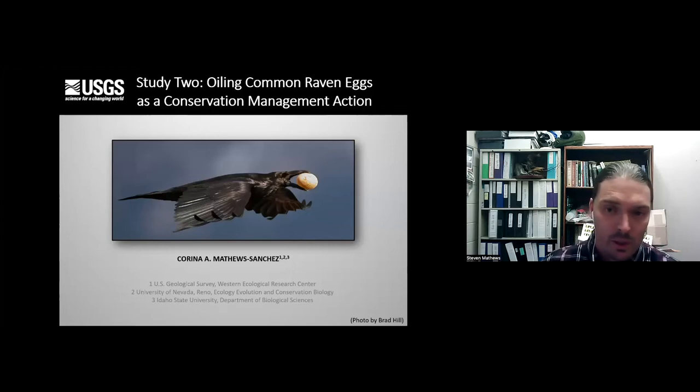Now I'm going to switch topics and talk about how we're helping our Long Valley population, which is one of the core populations in the bi-state. This is the master's work from Karina Matthews Sanchez - Karina is actually my wife. Common ravens are a predator of several threatened species in Western North America, including snowy plovers, California condors, greater sage-grouse, and desert tortoises. For sage-grouse, they really go after nests. These are really intelligent birds - they're able to flush a female off her nest and then take the eggs one by one.